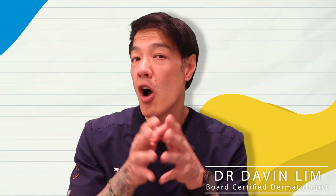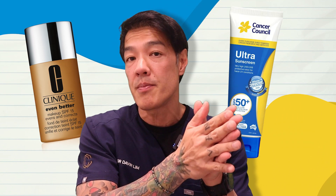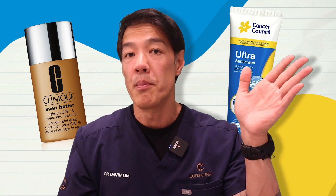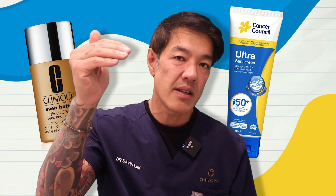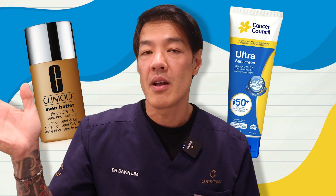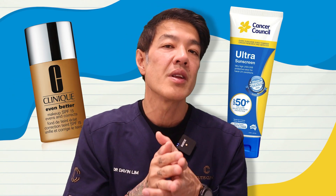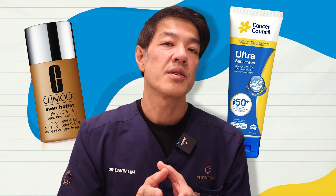Hi guys, I'm a Dublin board-certified dermatologist. Today I'll hone into sunscreens, and hopefully this video will give you a refreshing idea about how to use makeup together with sunscreens — both to get a correct color match, but importantly, give you broad-spectrum cover against UVB, which is the burning side of your UV spectrum; UVA, which penetrates deeper and causes more photo damage, collagen loss, and photo aging; as well as visible light, which is extremely important when treating conditions like melasma, post-inflammatory hyperpigmentation, especially in darker skin types. So let's dive straight into it.